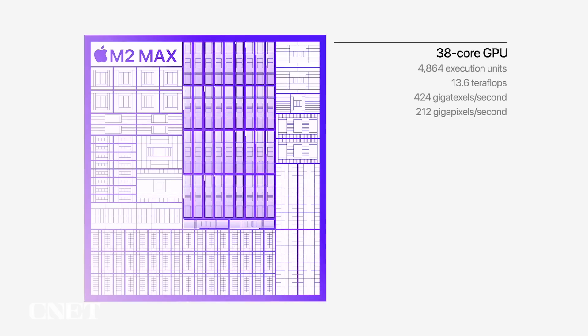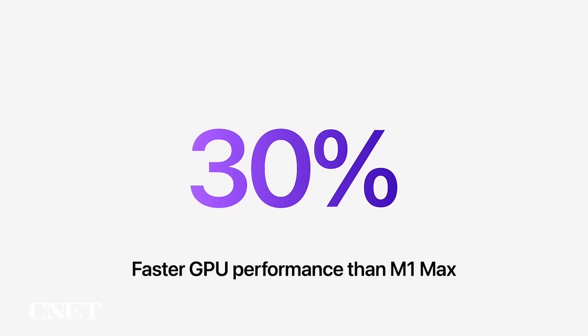And M2 Max has a much larger GPU, with up to 38 cores. Combined with a larger cache, it delivers up to 30% greater performance. It also has our latest neural engine, and a powerful media engine with twice the ProRes support, to dramatically accelerate media playback and transcoding.